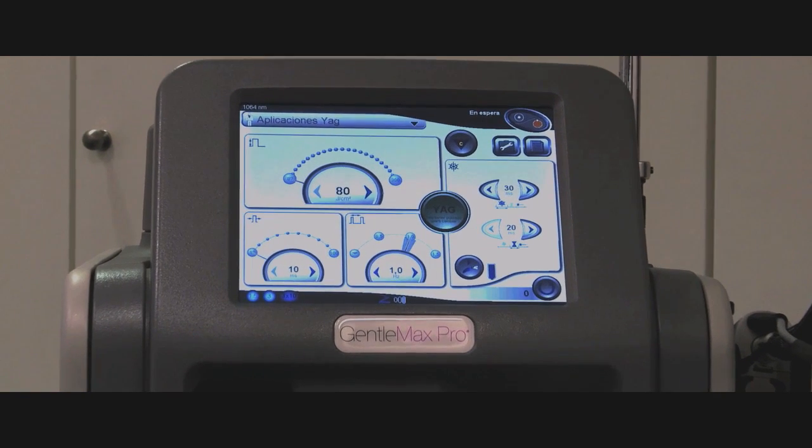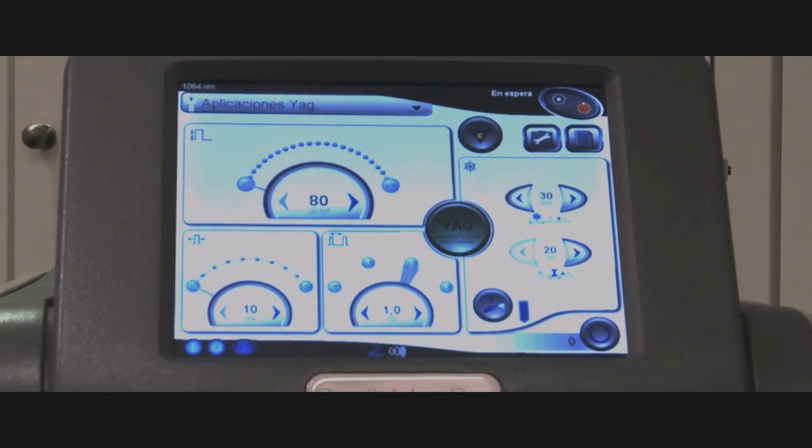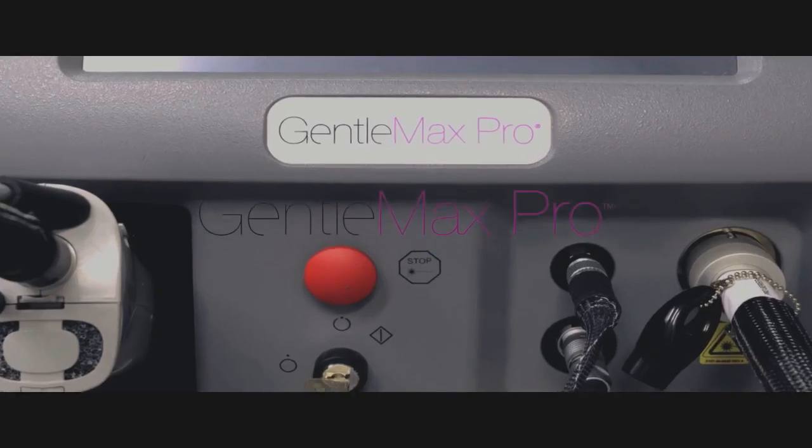This clinical education companion is for users of the GentleMax Pro. It is not a substitute for complete training. Be sure to read all the materials and take full advantage of the in-service training session.